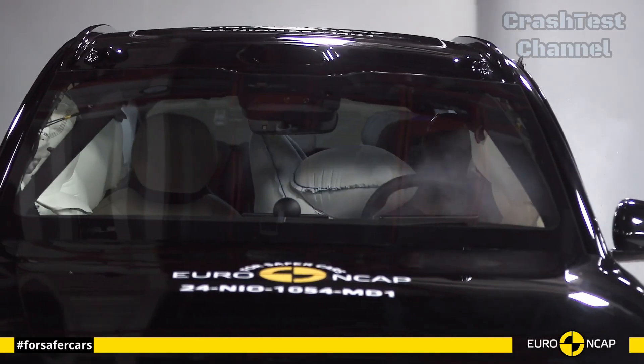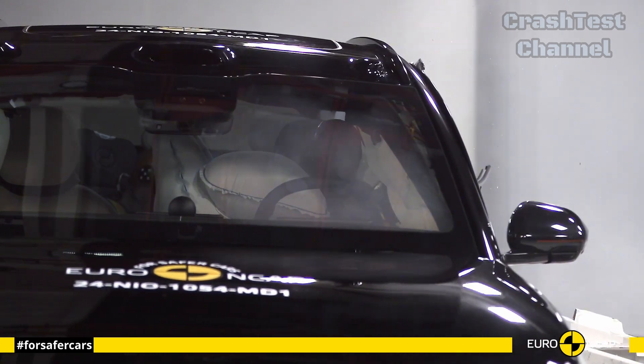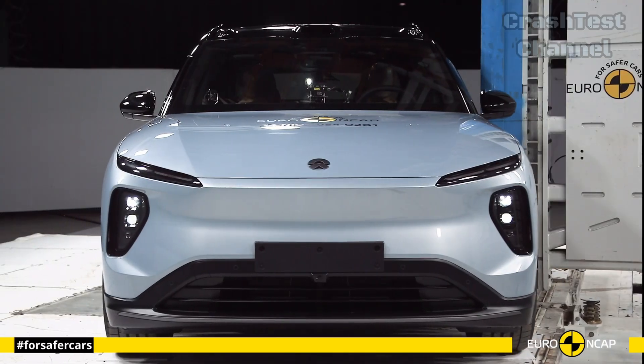Still, the EL6 scored high, especially in side impacts, with a center airbag that mitigates occupant-to-occupant injuries.